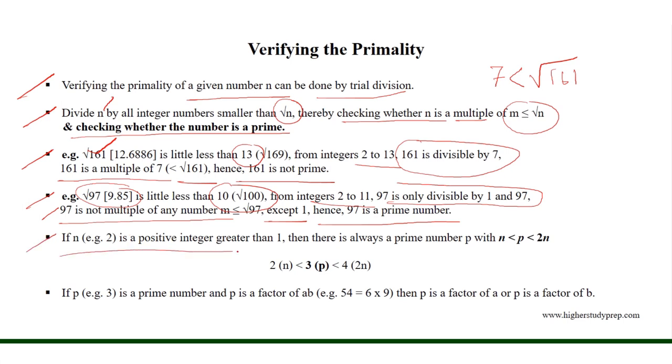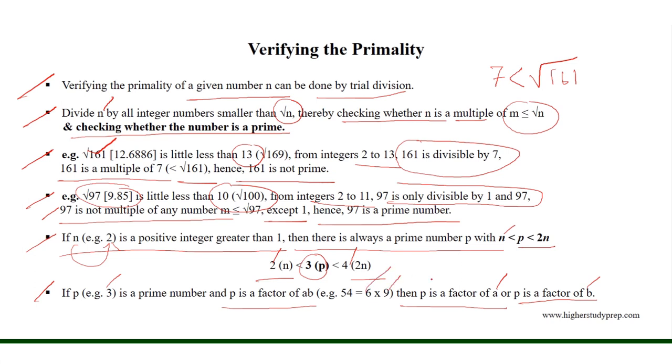If n is a positive integer greater than 1, then there is always a prime number p with n < p < 2n. For example, if n equals 2, then 2n is equal to 4, and we will have a prime number 3 within 4 and 2. If p is a prime number and p is a factor of a times b, then p is a factor of a or p is a factor of b. For example, if the prime number is 3 and a times b equals 54, equal to 6 times 9, then 3 is a factor of 6 or 3 is a factor of 9.